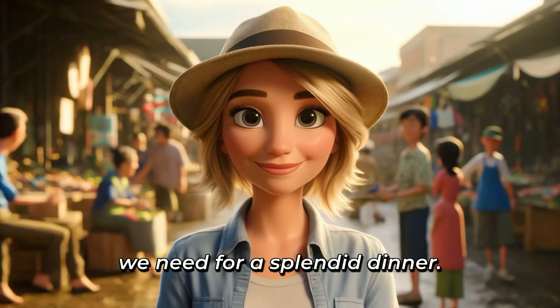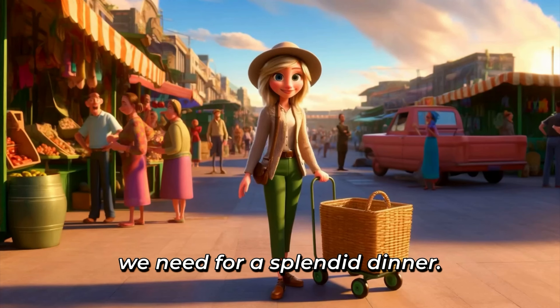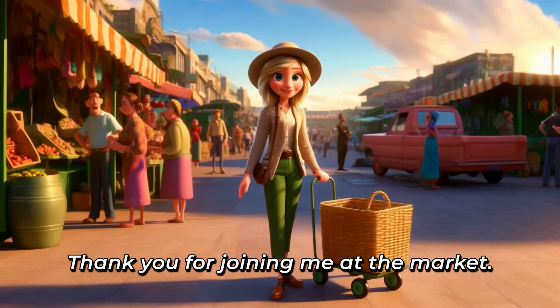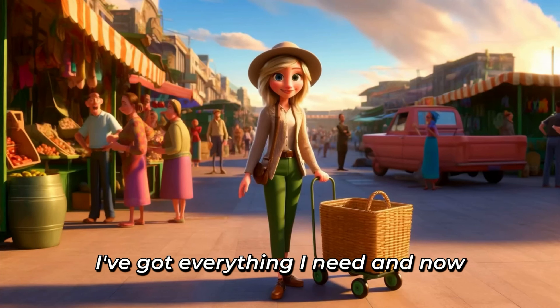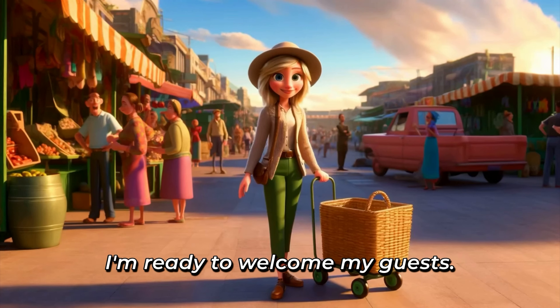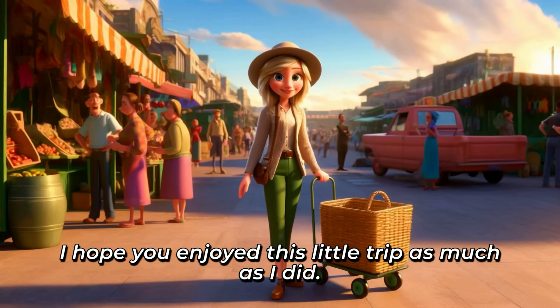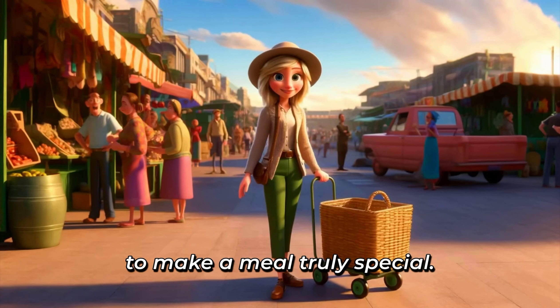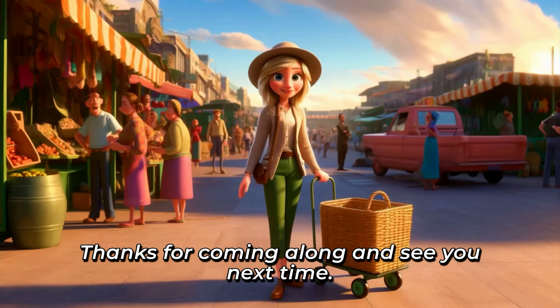Now, I believe we've got everything we need for a splendid dinner. Well, that's all for today. Thank you for joining me at the market. I've got everything I need, and now I'm ready to welcome my guests. I hope you enjoyed this little trip as much as I did. Remember, there's nothing like fresh ingredients to make a meal truly special. Thanks for coming along, and see you next time.